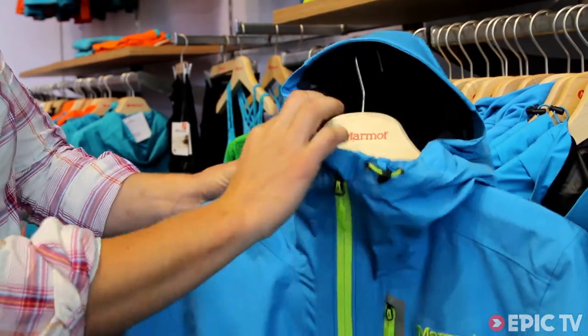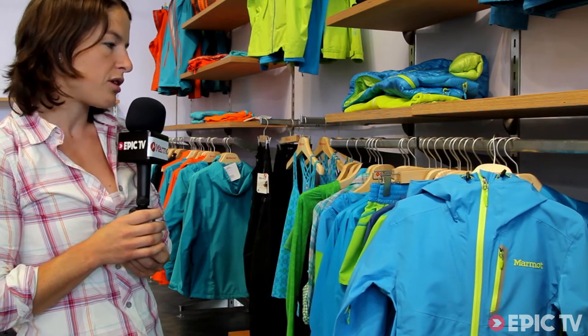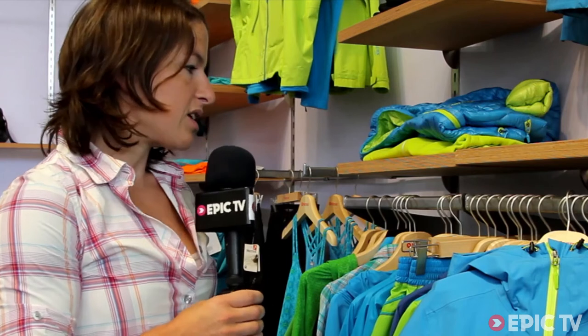Adjustable — and that's a very technical shell for her, made out of Gore's Pro fabric made for every adventure in the mountains. The price of that one is 450 euros.